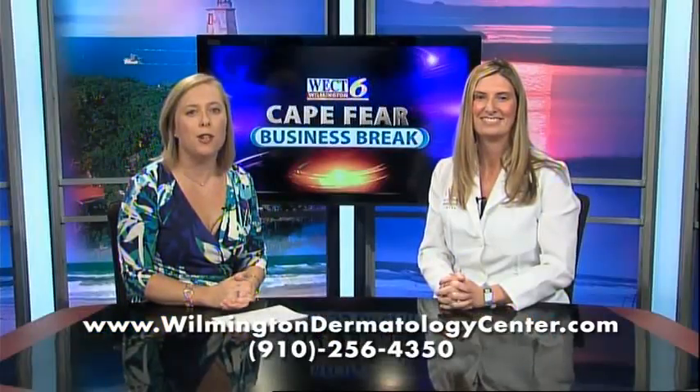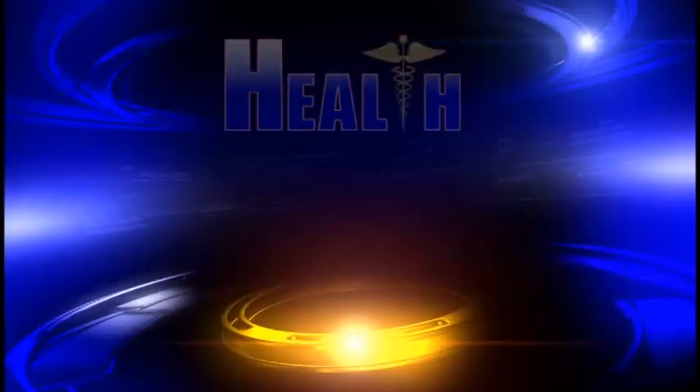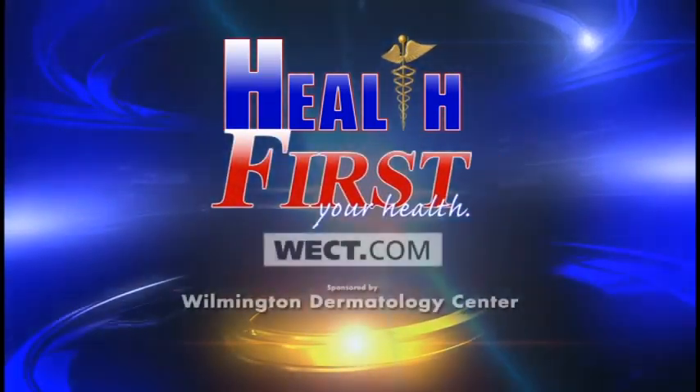If you have any questions or need more information on sunscreens, visit WilmingtonDermatologyCenter.com. For more details, go to Health First on WECT.com.